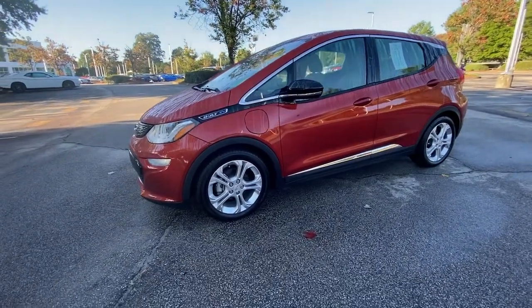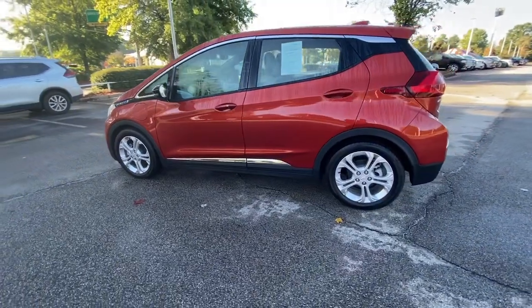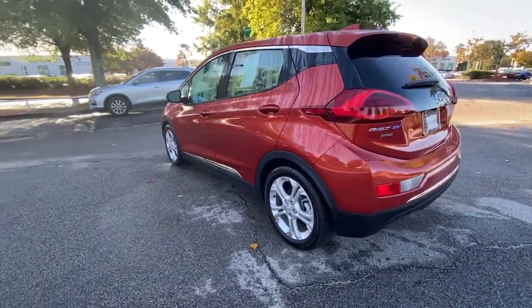You will be amazed by this 2020 Chevrolet Bolt EV. This vehicle is an outstanding buy with fewer than 10,000 miles on the odometer.